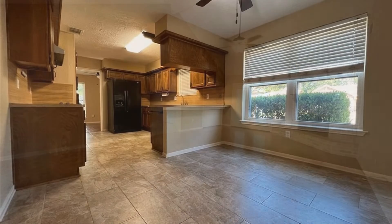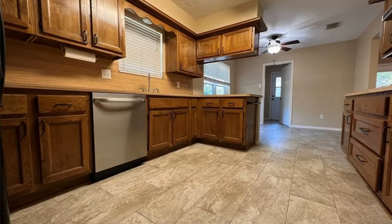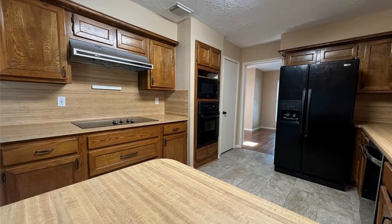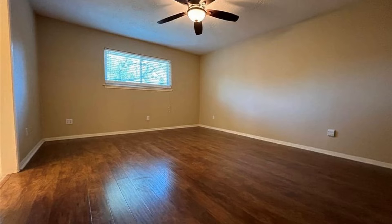It boasts vaulted ceilings and lots of light. The kitchen has ample storage space and a refrigerator. The big primary bedroom has a nice walk-in closet.